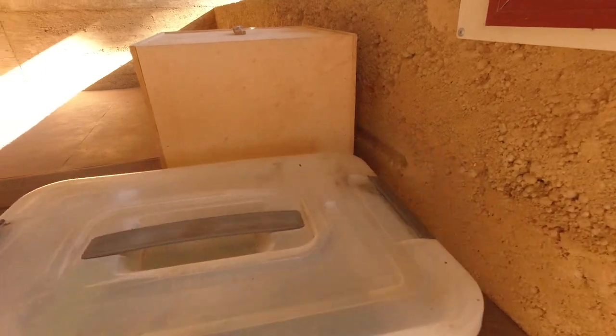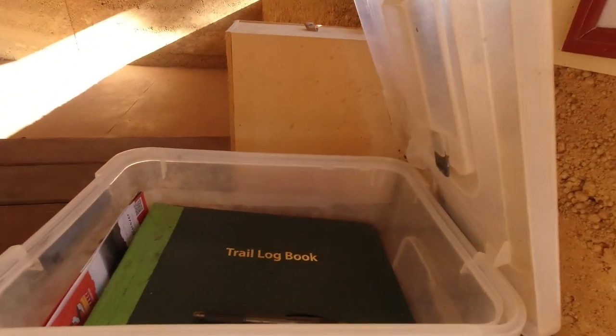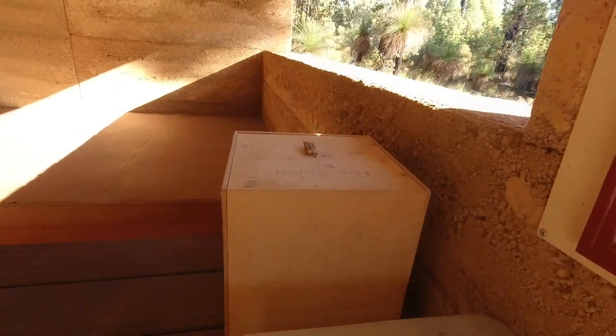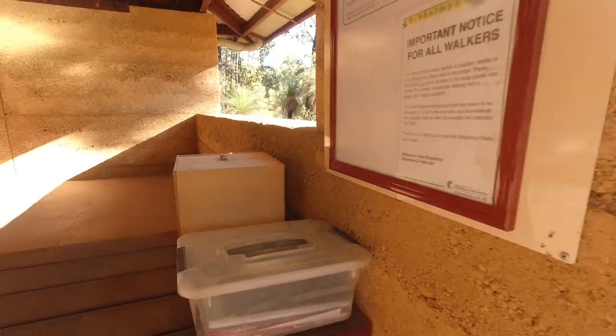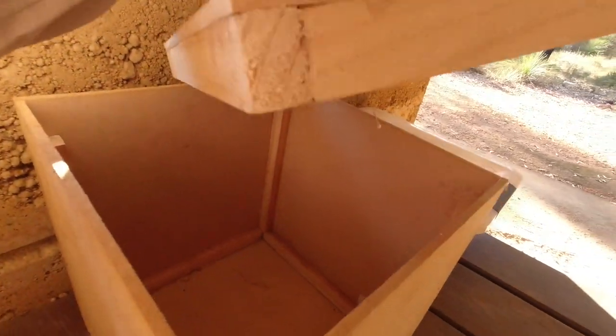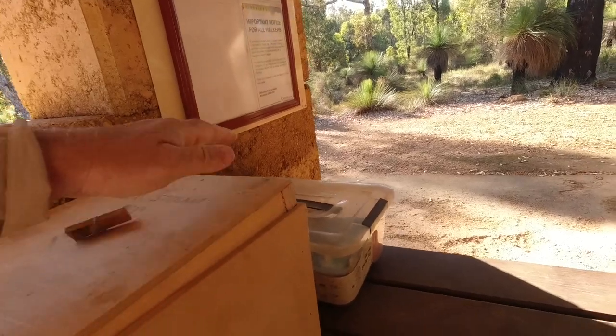We've got our boxes here — you've got your trail logbook, you've got a sign-in saying where you come from, where you're going; I'll do that in a moment. They've also got an overnight food storage box, which will help stop the critters getting to your food at night, or chewing into your pack to get to your food. Just a little MDF box with some pine frame on it.